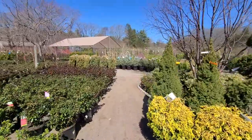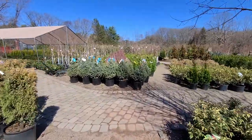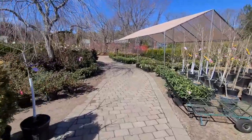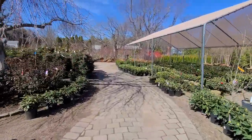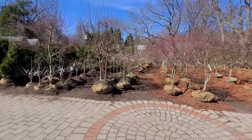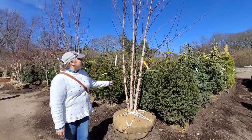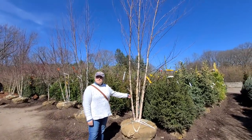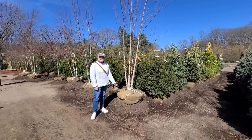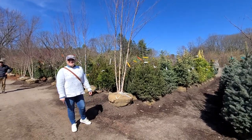I didn't get any plant names during this trip because I was really focused on just getting a tree. Once we found the tree, it ended up being much too large to take home in my minivan, which is actually what I was planning to do. So we ended up having to schedule a delivery. Stay tuned to the end of the video where we actually go home and start prepping our planting hole. There was no way that tree was going to fit in our van.